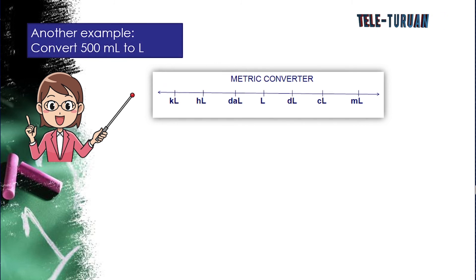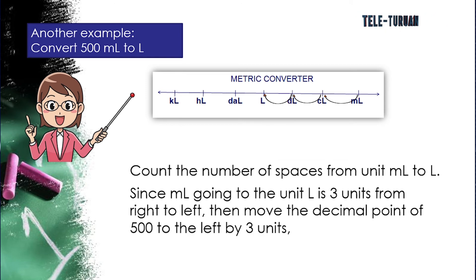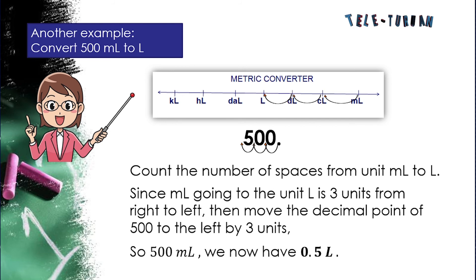Another example: convert 500 milliliters to liters. Count the number of spaces from milliliters to liters — that is 3 units from right to left. Move the decimal point of 500 to the left by 3 units. So 500 milliliters equals 0.5 liters.